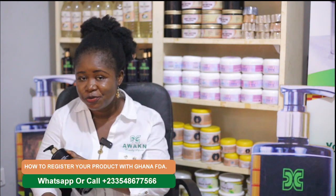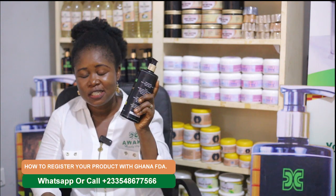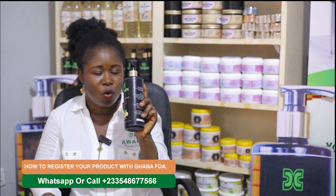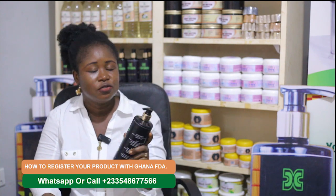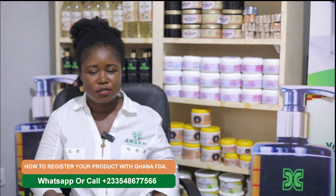Register with the Registrar General and make sure all the detailed information is on your product. Also make sure the contents of the product are standard. If it's black soap shower gel, we're not going to put anything else inside and label it as that. Then the next thing you need is a letterhead.